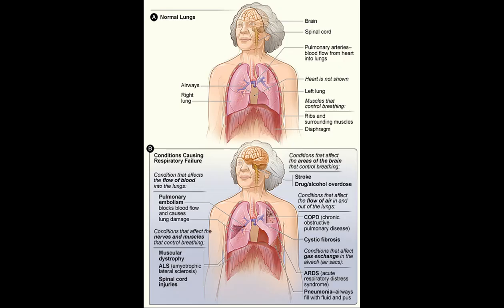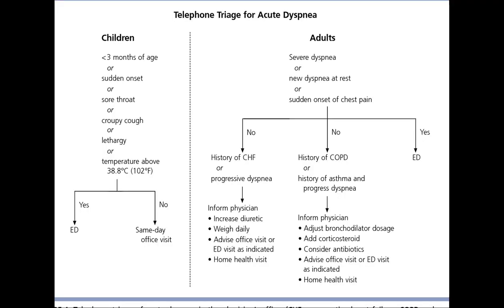Typical onset: progressive versus acute. Differential diagnosis of congestive heart failure, CHF, and pneumonia hinges on their typical onset patterns. CHF generally develops progressively, often over years. Patients experience increasing fatigue, dyspnea, and edema due to the heart's decreasing ability to pump blood efficiently.